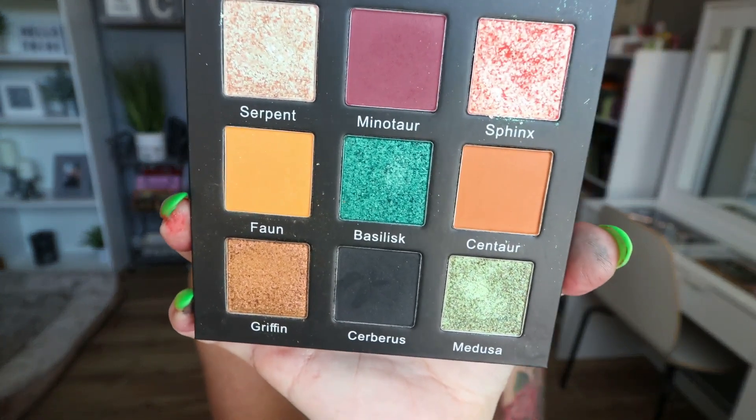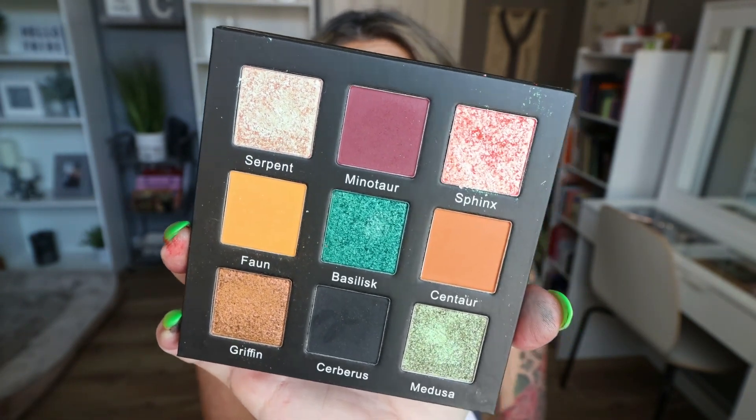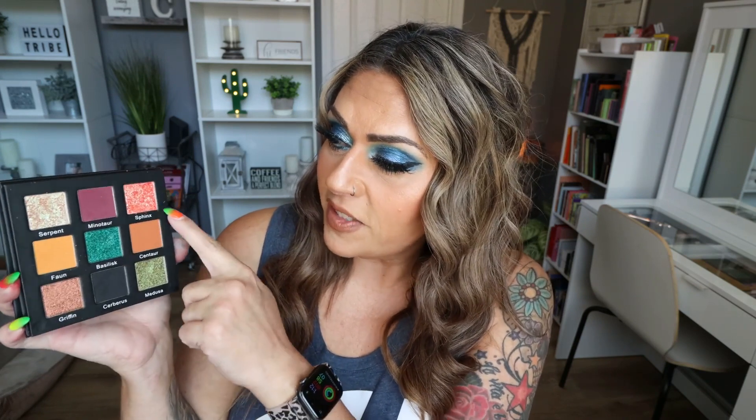Coming in at number one — it was a hard decision between this and Blend Bunny — but number one goes again to Unearthly Cosmetics: the Lore palette. This is an absolutely incredible colorful palette. The shimmer shades are the best shimmers in my entire collection. The mattes, as always with Unearthly Cosmetics, are buildable, blendable, and buttery soft. There are so many multi-chromes — Serpent, Sphinx, and the middle shade. My favorite shimmer shade in my entire collection of over 200 palettes is right here in the Lore palette.